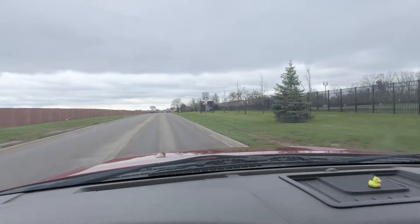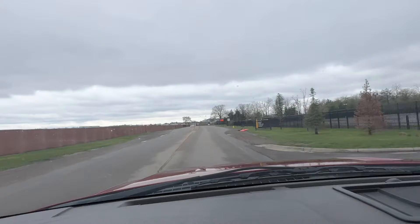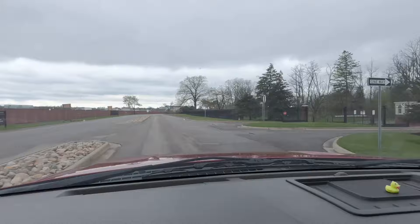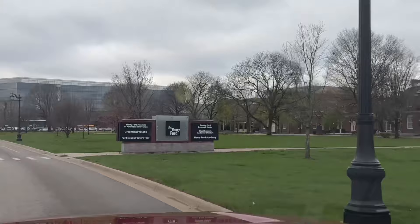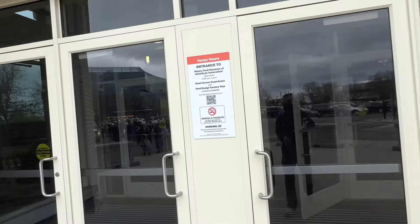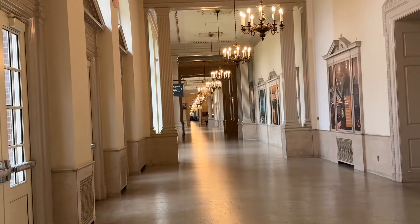Well hello, welcome! Today's video, as you saw, it's gonna take us to the Henry Ford Museum. It's a bit of an overcast day, I figured it was a good day to go inside and do something. Let's see where this takes us. Got the welcome center here, and all the way down there is the main entrance to the museum.